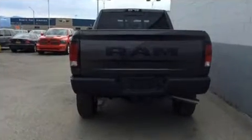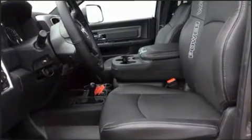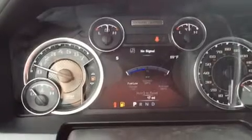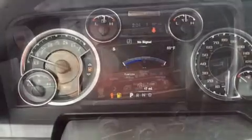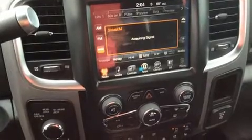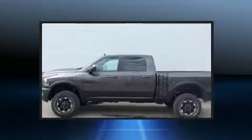Well-tuned suspension and stability control deliver a spirited yet composed ride and drive. Top features include cruise control, variably intermittent wipers, fully automatic headlights, skid plates, remote keyless entry, a trailer hitch, and a split folding rear seat.